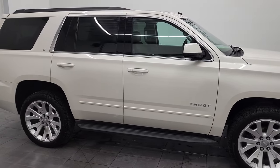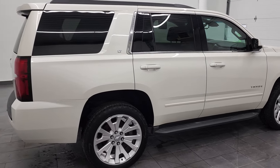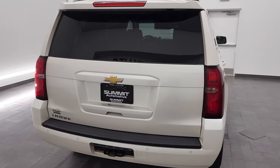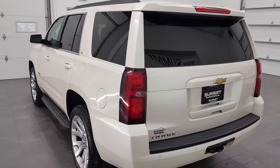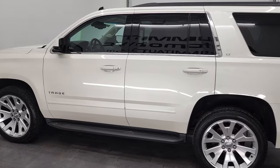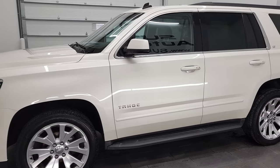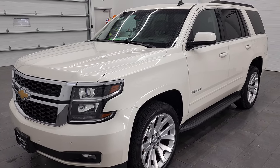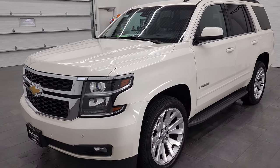Hey, this is Brett and this 2015 Chevy Tahoe LT1 is stock number 12671ZA. We are here at Summit Automotive in Fond du Lac, Wisconsin, your new and used SUV headquarters. This 2015 Chevy Tahoe has the 5.3 liter V8 engine. This vehicle has been fully safety inspected by our service shop per the state of Wisconsin inspection process. It has a fresh oil and filter change, all the fluids have been checked and topped off.